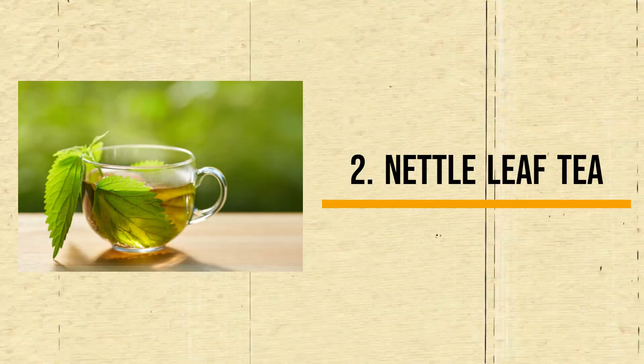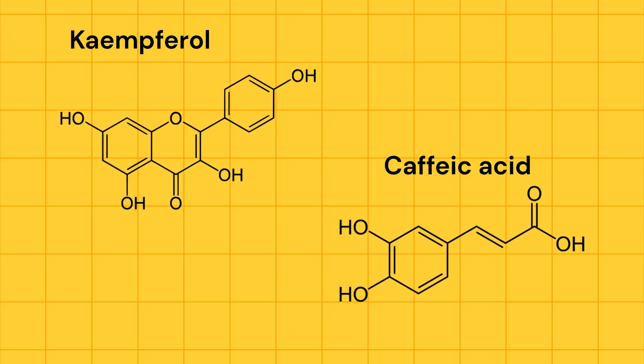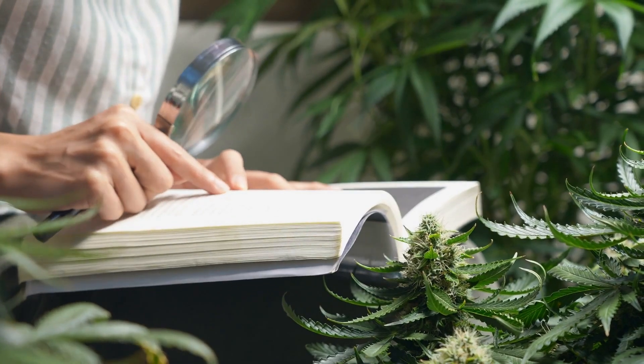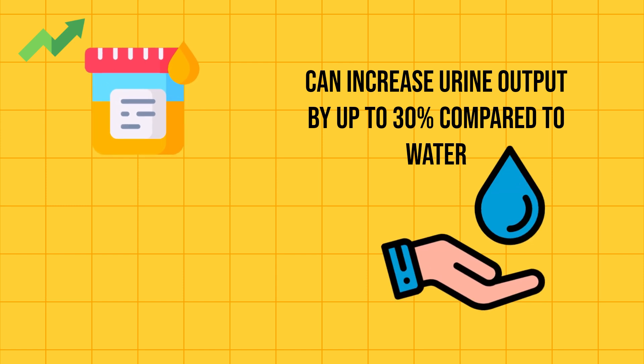Number 2: Nettle Leaf Tea. Nettle leaf is rich in kaempferol and caffeic acid, which act as natural diuretics and promote healthy urine flow, flushing out toxins and reducing the burden on your kidneys. Studies have shown that nettle leaf tea can increase urine output by up to 30% compared to water.